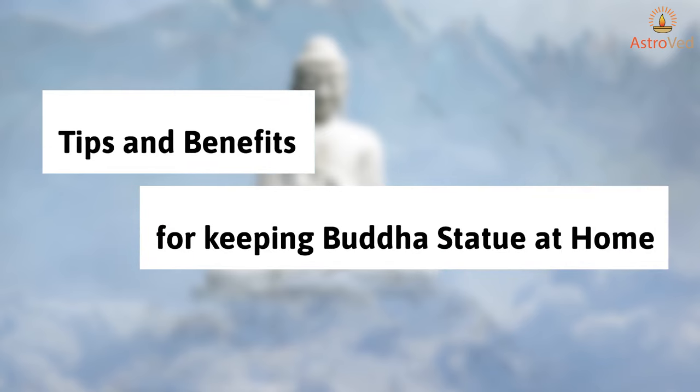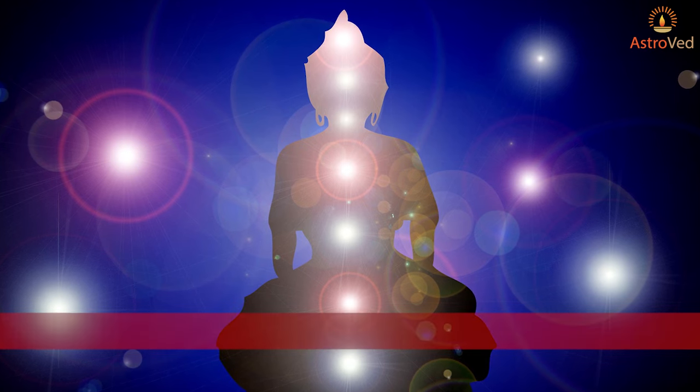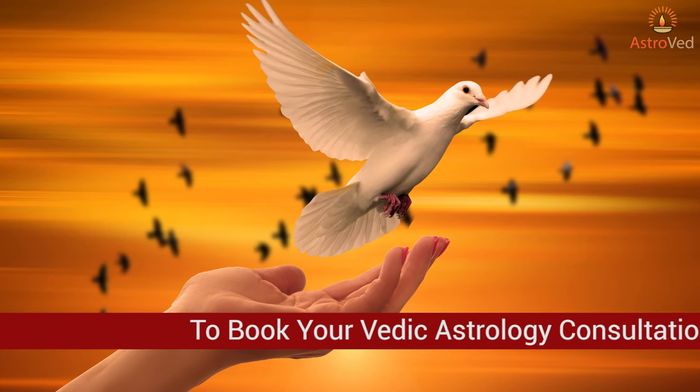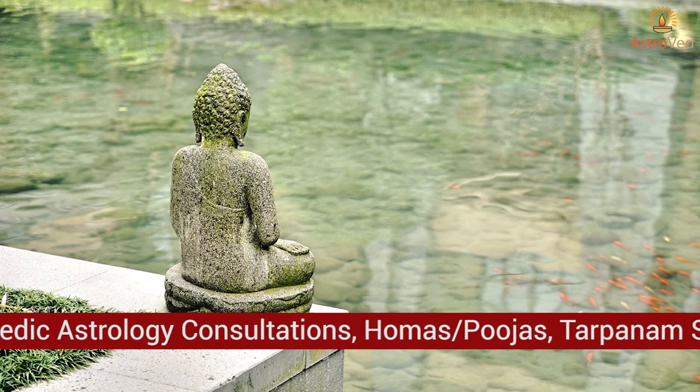Tips and benefits for keeping a Buddha statue at home: a Lord Buddha statue or painting in the house is very helpful in eradicating negative energies. Lord Buddha's picture brings peace and harmony in the domestic environment.